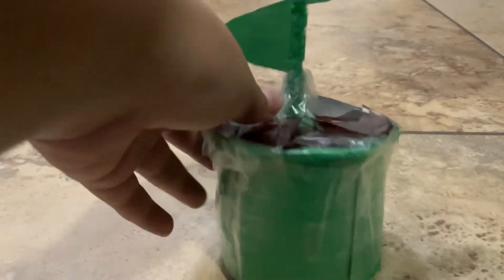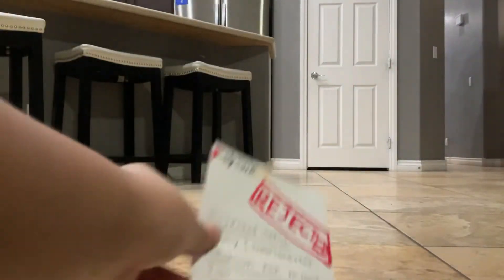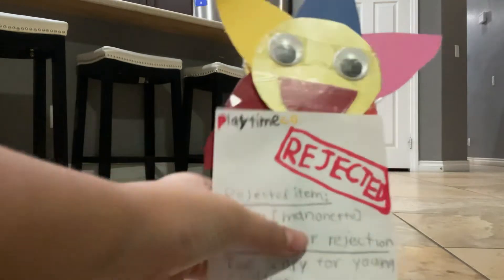I even added the plant pot with the dirt. That's Daisy — going for a little rejection note.